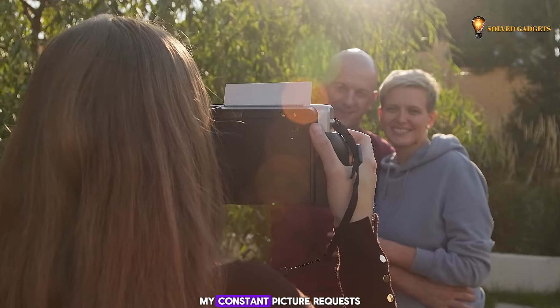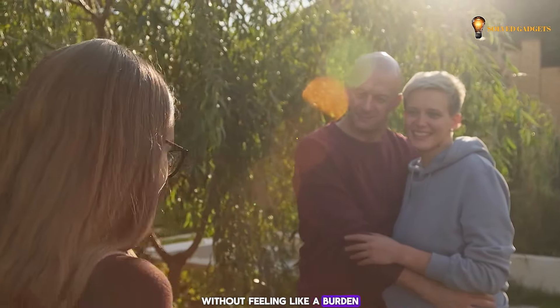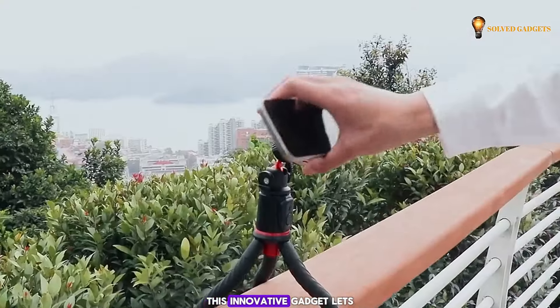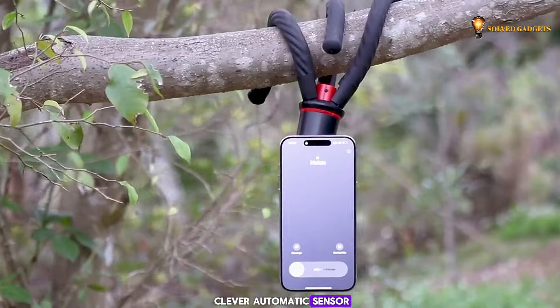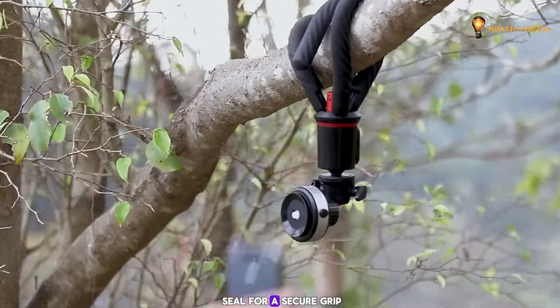The Vacuum Erx combines a vacuum suction cup with a flexible octopus tripod. This innovative gadget lets you capture stunning photos and videos from any position imaginable. The Vacuum Erx boasts a clever automatic sensor — it detects surfaces and removes air, creating a powerful vacuum seal for a secure grip.